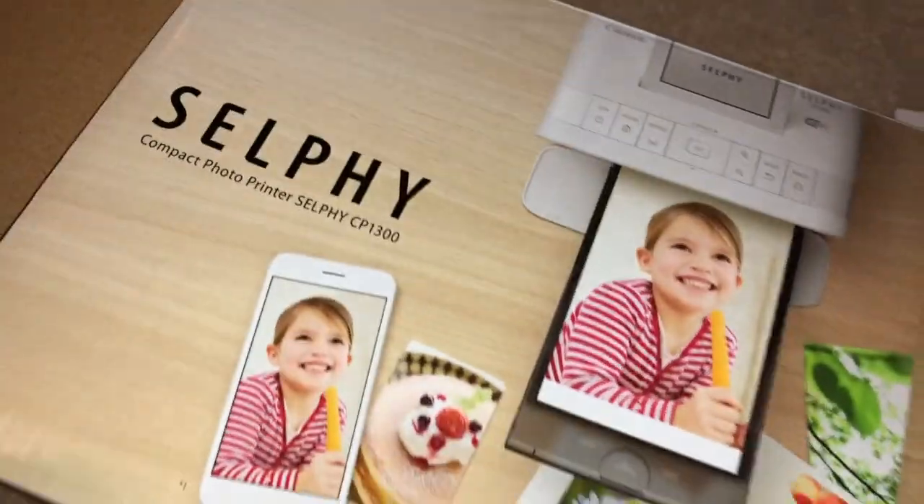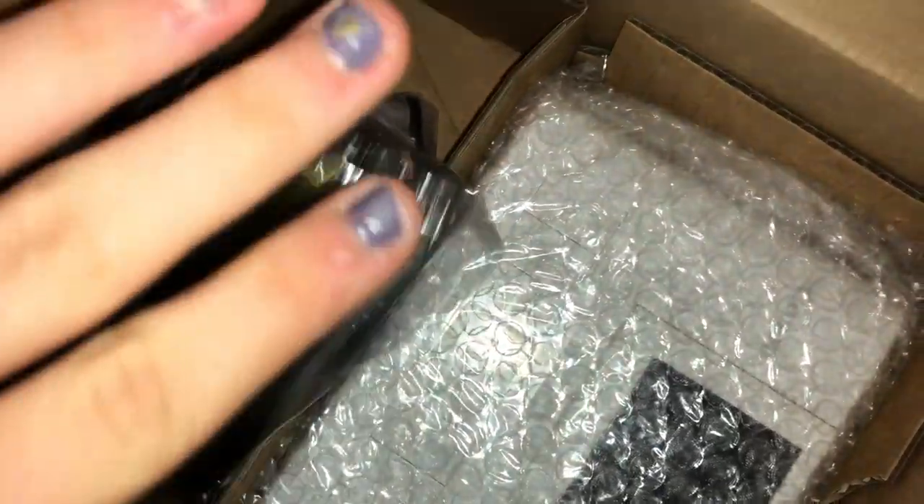I actually got this for Christmas. We were going to get the black one, but we actually got the white one. So that's really cool. And I can't wait to print lots of pictures.